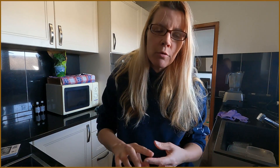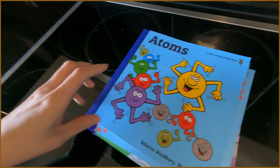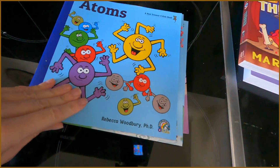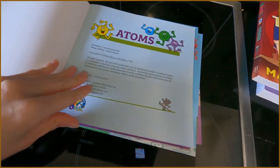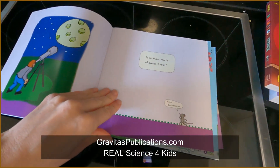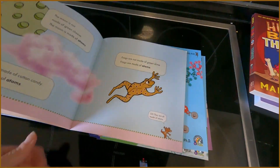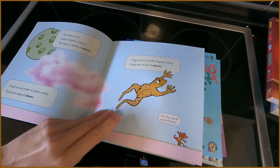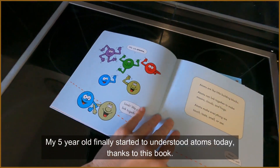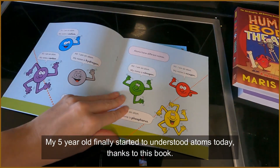Product number two, three, four, and five. These are absolutely my favorite science books. Honest to goodness, this is just a fantastic book line. Is the moon made of green cheese? Are the clouds made of cotton candy? Are frogs made of green slime? No, they are made of atoms. And then it introduces some of the atoms to you.